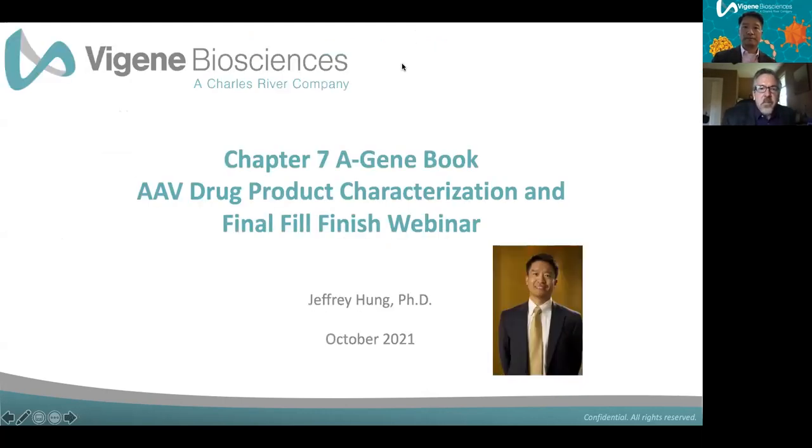Thank you, Jeff, for that excellent presentation. I'll open it up to the audience using the Q&A tab. You talked about all the extensive testing required, including release testing for these products, which consumes product — particularly in the case of sterility testing. Given limitations in yield and fairly small batch sizes, are there best practices for appropriately minimizing the need to consume the final product for release testing?